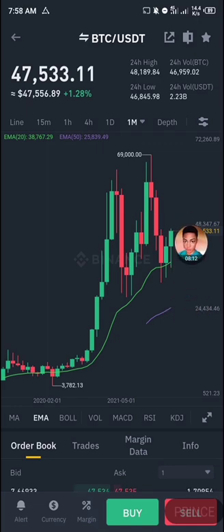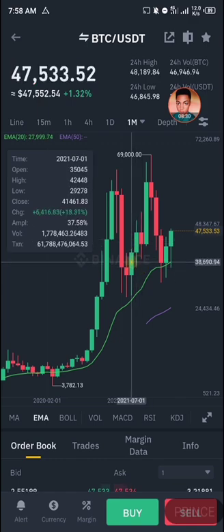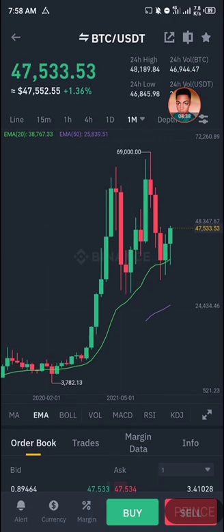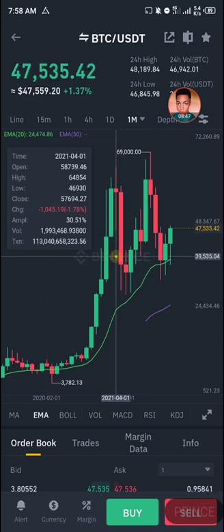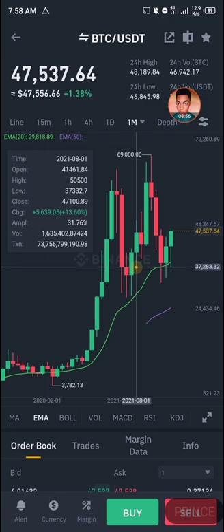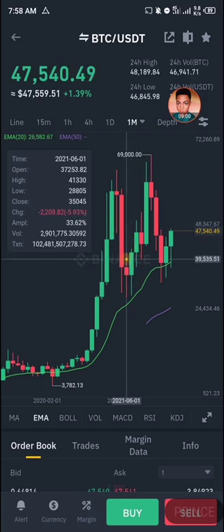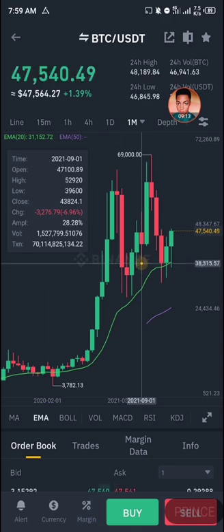Let me increase the time frame to one month so we can see exactly what's happening. Look at the horizontal line — the one with the price on it. This is basically where I would have bought bitcoin. It dropped a little before it started going up, but because I know how to enter and exit trades, and I know what support and resistance levels are, I rely mostly on my EMAs as they've proven very useful over a long period of time.